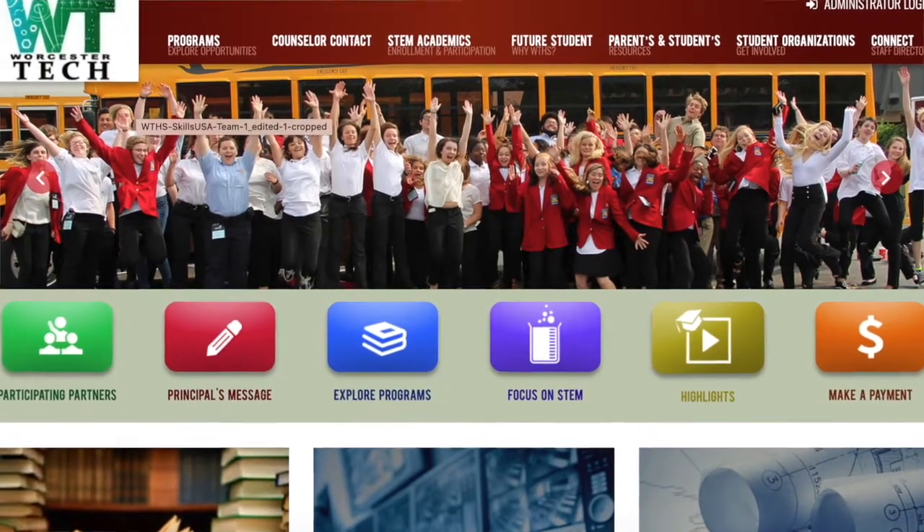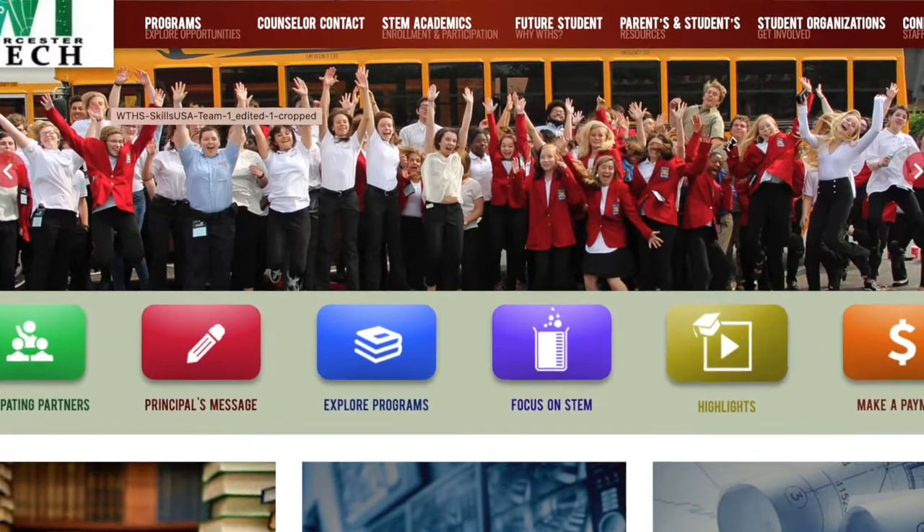Hi, my name is Shelly Mason and I'm one of the counselors here at Worcester Tech. By now you've been introduced to five of our over 20 programs. We'd like to invite you to learn about the remaining programs at our website, where you'll find detailed information, course descriptions, and further instructor videos that will assist you in fully understanding what the Worcester Tech experience is all about.